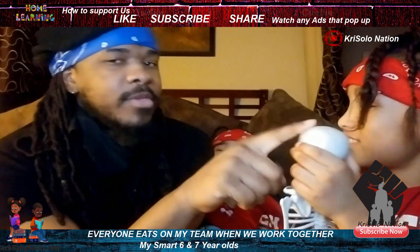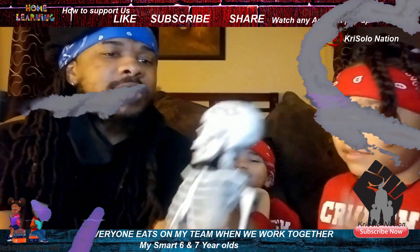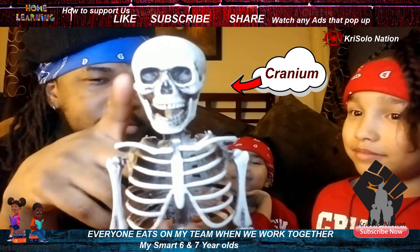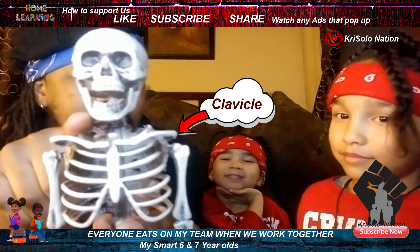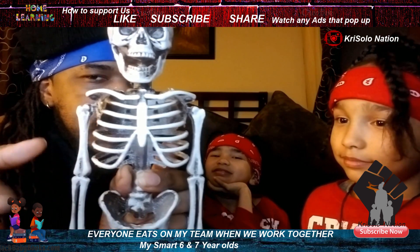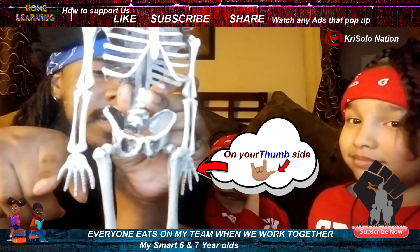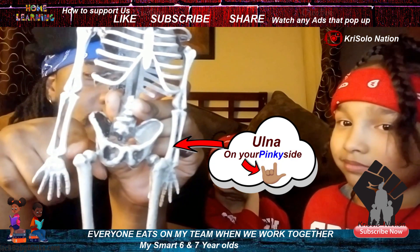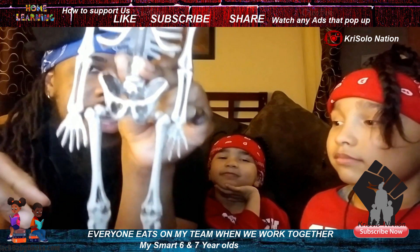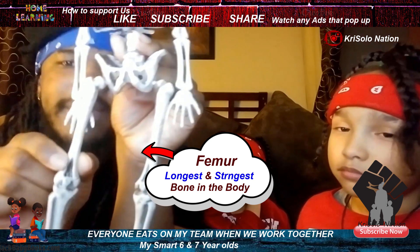Cranium, mandible, clavicle, sternum, ribs, humerus, radius — on your thumb side — and your ulna, on your pinky side. You got your pelvis, and your femur — it's the longest and strongest bone in the body. Your patella.